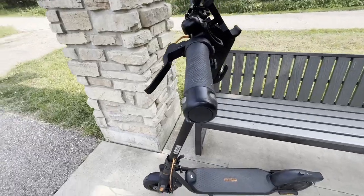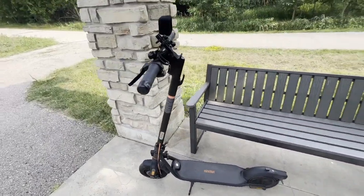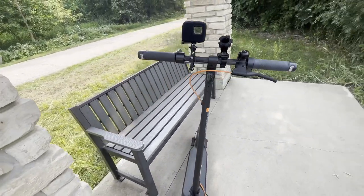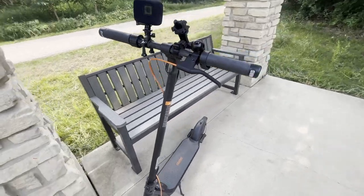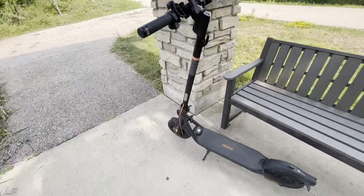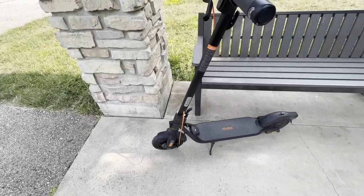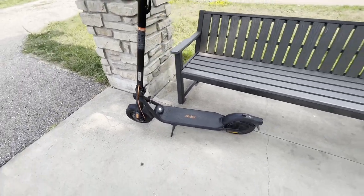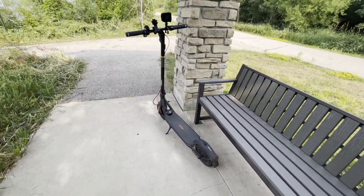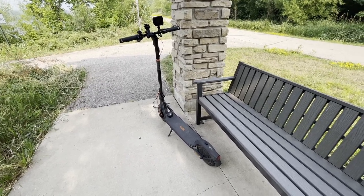One aspect I really enjoy on this one is the ease of folding it. The F2 Pro is aimed more for a commuter — it's not going to be for someone who wants to go off-roading or out to the desert. This is a good, solid, well-built, sturdy commuting scooter. You don't have off-road suspension or grippy tires, but what you do have is a very reliable, very zippy scooter that gets up and goes when you want it to.